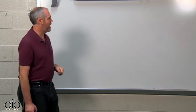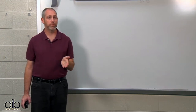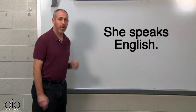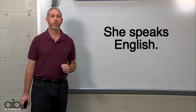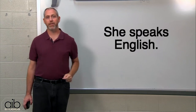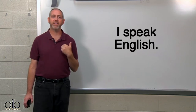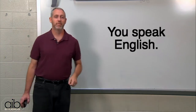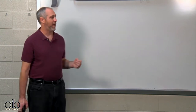Good job. Now let's review regular verbs. She speaks English — she speaks, with an S, English. I speak English. You speak English. And we, you and I, we speak English.